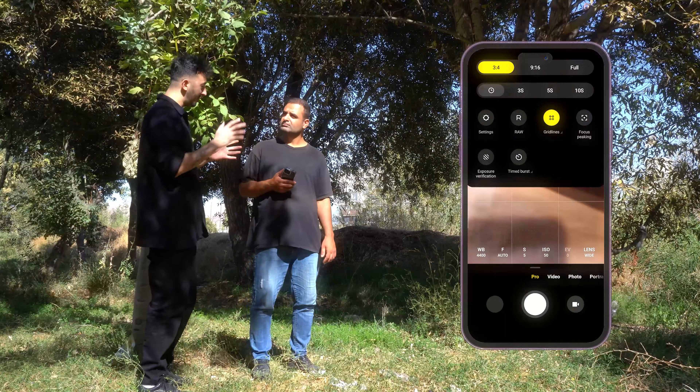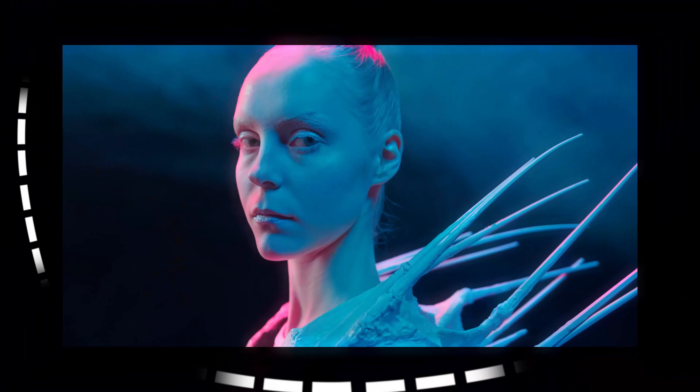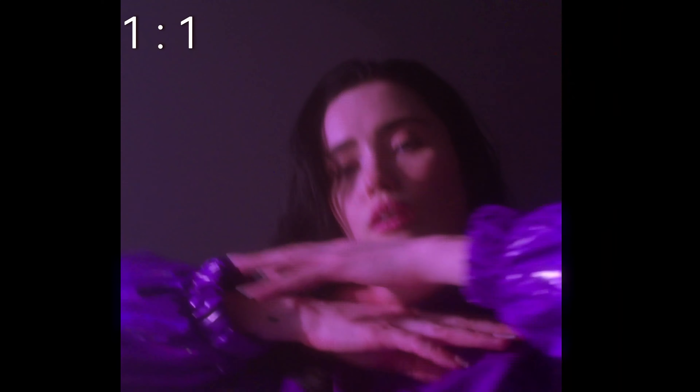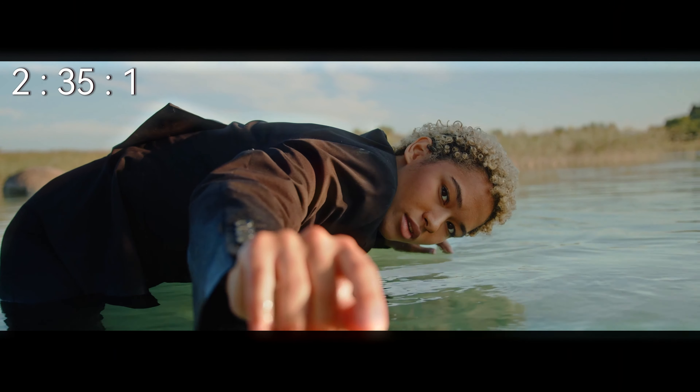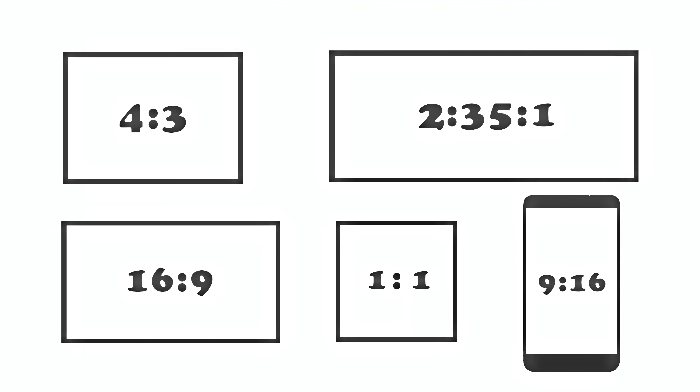The third secret that the stranger should know is about aspect ratios. An aspect ratio is a proportional relationship between an image's width and height. We have many different aspect ratios. Video aspect ratios play a significant role in the visual storytelling of your videos. I use all of them in my videos, especially this one.